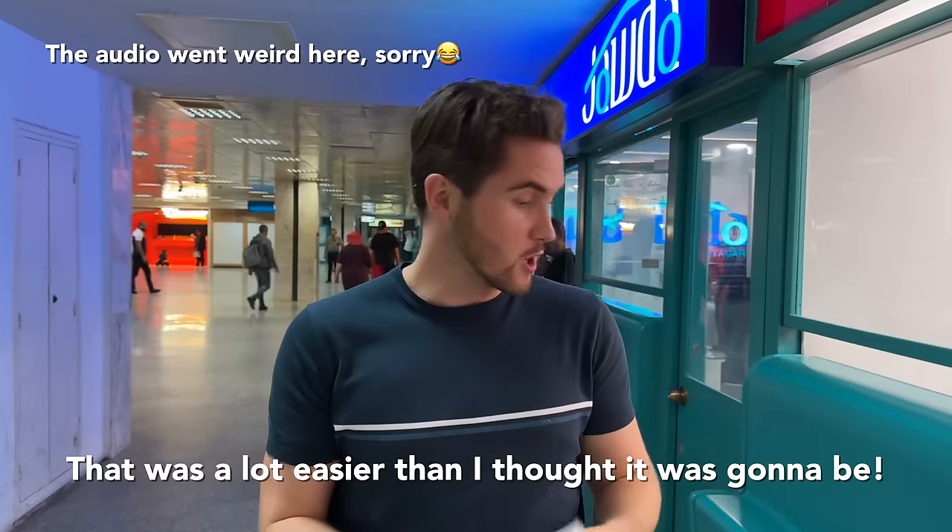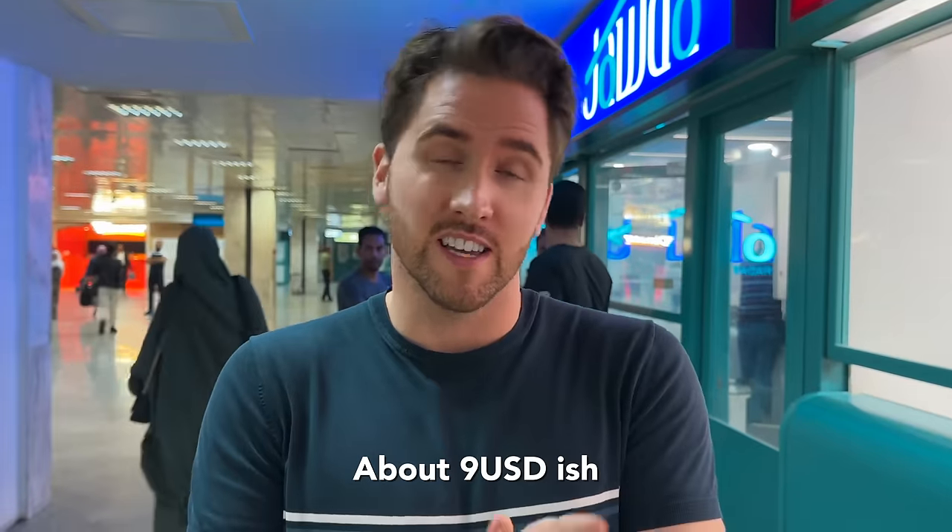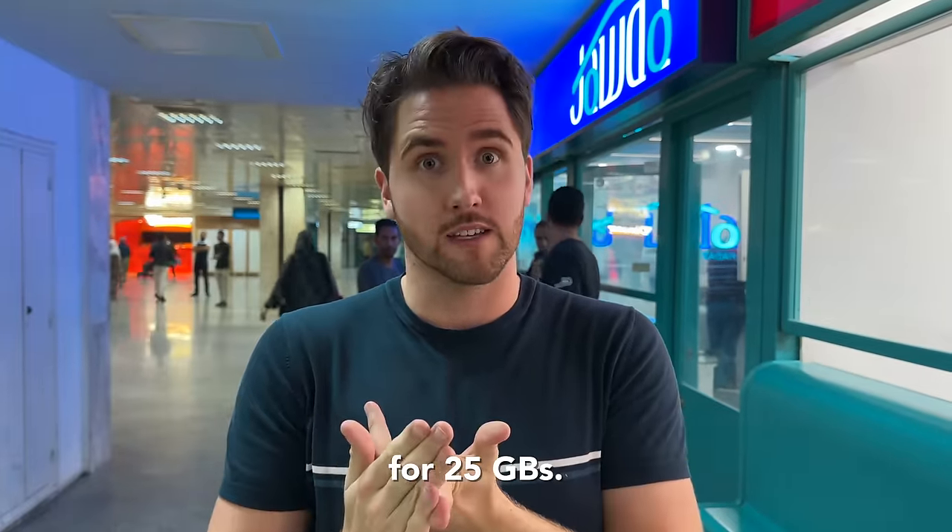It was so easy — a lot easier than I thought. And it was so cheap, about $9 for 25 days. Right now most people look at eSIMs and think it's a bit of an inconvenience, but I feel like in the future, our kids are going to be saying, 'Can you believe you still had to get physical SIM cards?'